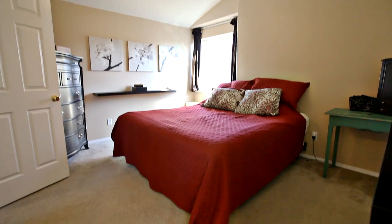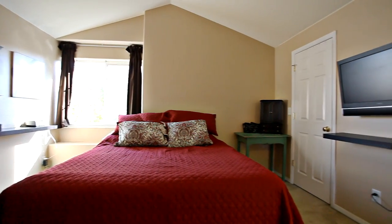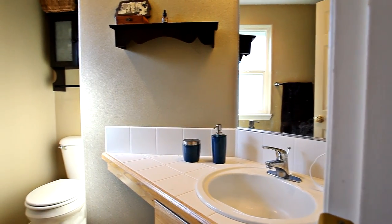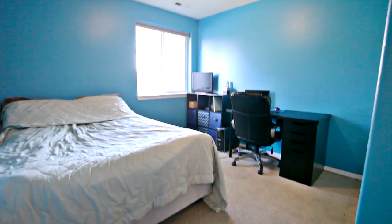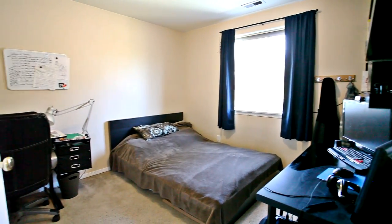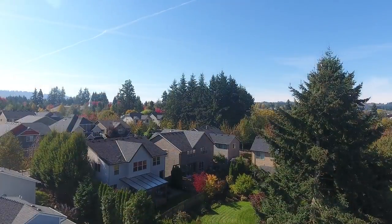Back inside on the upper level, you'll find three bedrooms, including a vaulted master suite.